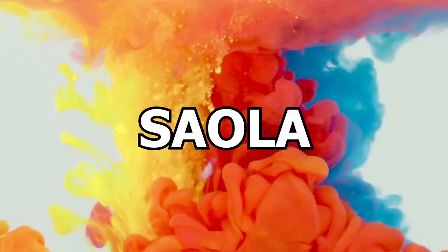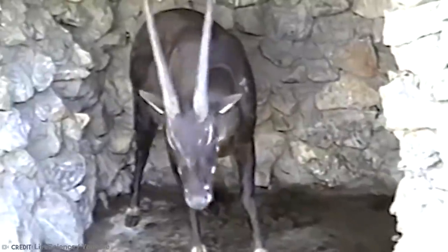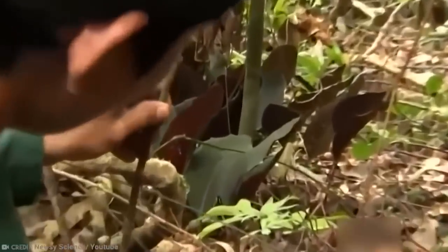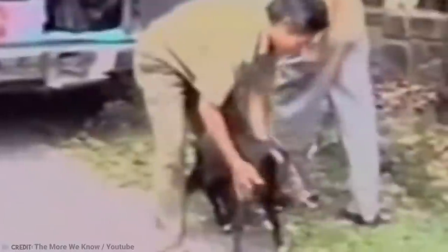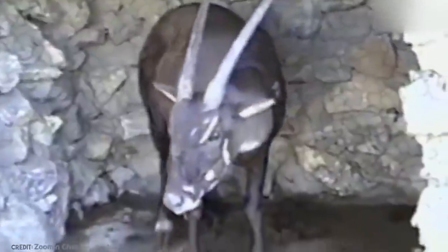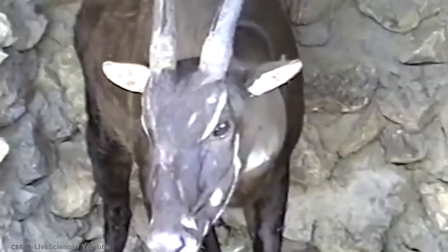Number 10: Saola. The saola is an incredible species of animal. Being one of the most recently discovered large mammals, this creature — also known as the Asian unicorn due to its incredible rarity — was first photographed only in 1999. This species was not even known to science before 1992, when remains were first discovered of an animal that could not be identified as anything then known to science. The saola lives in Vietnam and Laos, and is related to cattle, goats, and antelope. It has long pointed horns which almost touch at the ends, adding further to the reputation of the saola as a form of unicorn.